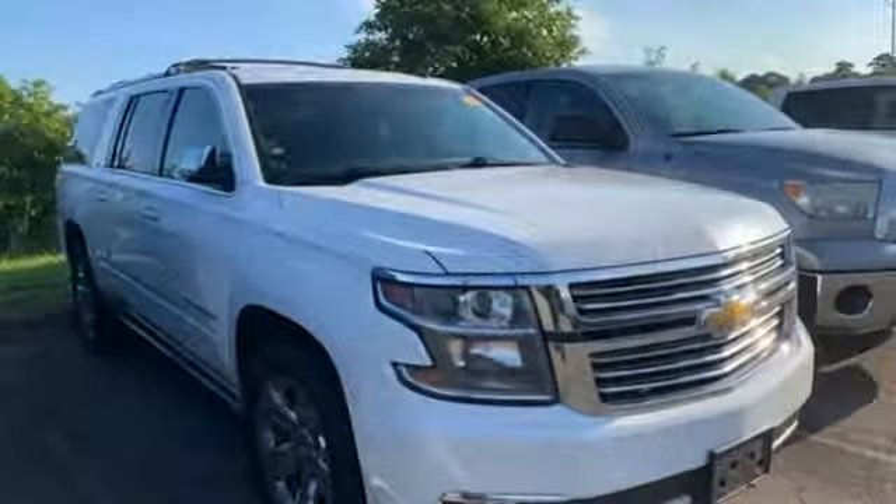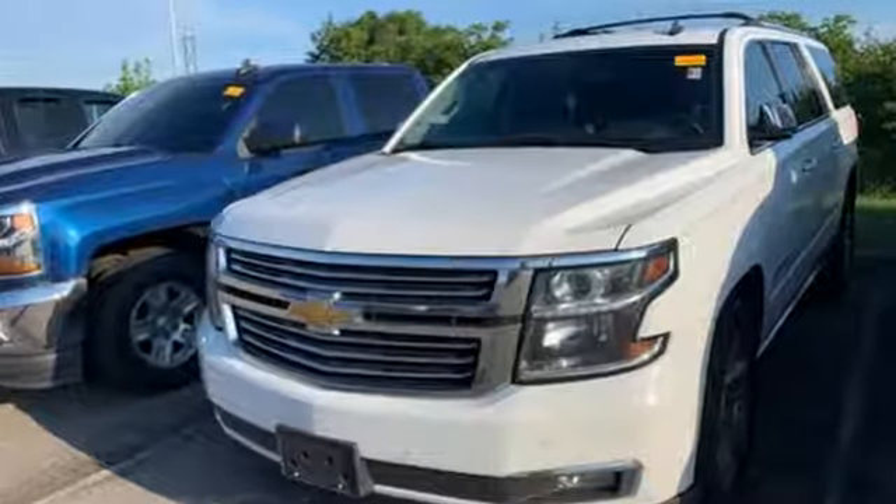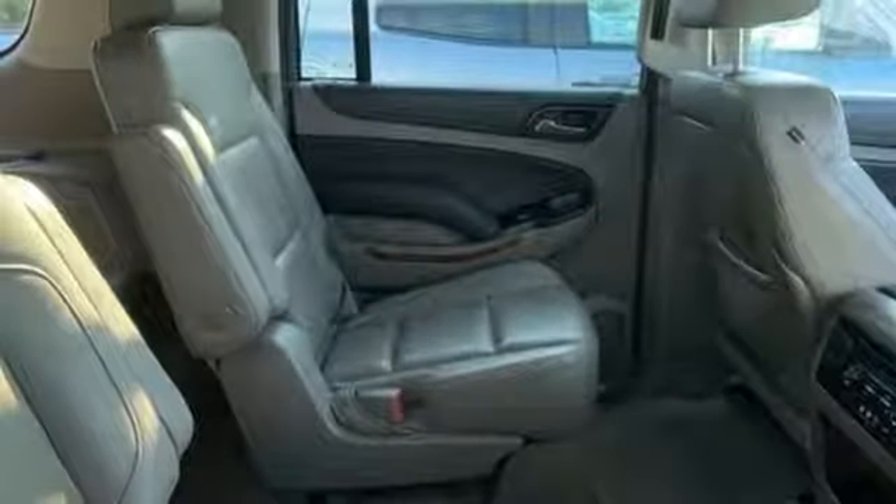Kelly Blue Book remarks: boat and trailer owners in particular gravitate towards Suburbans, which offer up to 8,100 pounds of towing capacity. Chevy — 100 years of icons.